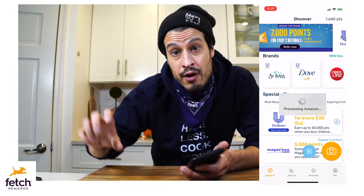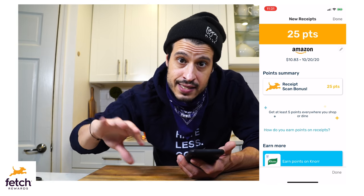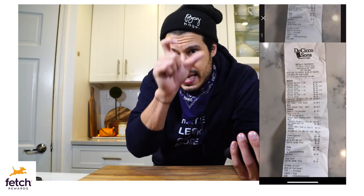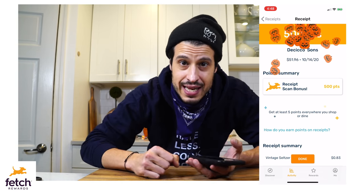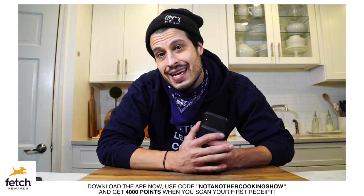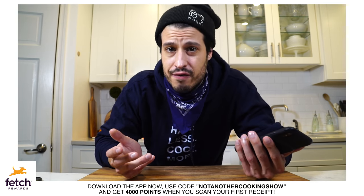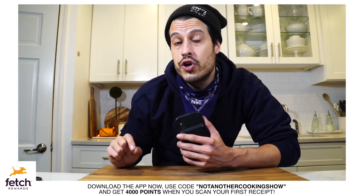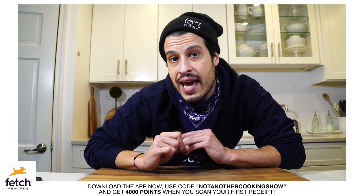All you have to do is link your Amazon account and email address, press the little E button, and it'll scan your Amazon account and email for receipts and process it — you get points pushed to your account. You can even scan restaurant receipts. If you've got a really long receipt, scan multiple photos and the app stitches it all together. Since I've been using this app it's been like a game, collecting as many receipts and points as I can. Best part: it's totally free, no credit card info needed. Use code notanothercookingshow and get 4,000 points instantly when you scan your first receipt.